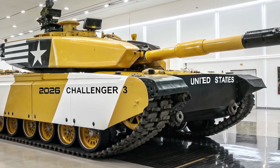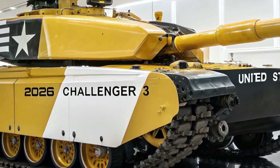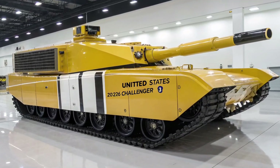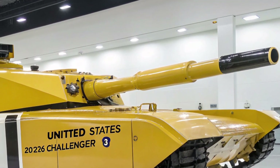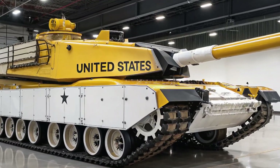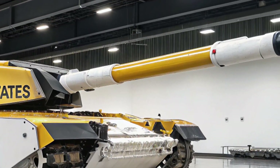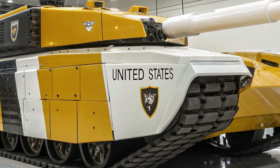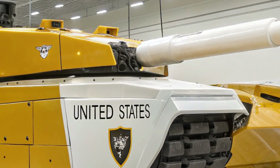In terms of protection, the Challenger 3 sets new standards. It features an all-new modular armor system, including advanced composite and reactive armor plates that can be easily replaced or upgraded in the field. This system is designed to defeat both kinetic and chemical energy threats, providing protection against modern anti-tank missiles and armor-piercing projectiles. Additionally, the tank includes an active protection system capable of detecting and neutralizing incoming threats before they make contact, giving the Challenger 3 a defensive advantage that few tanks in the world can match.